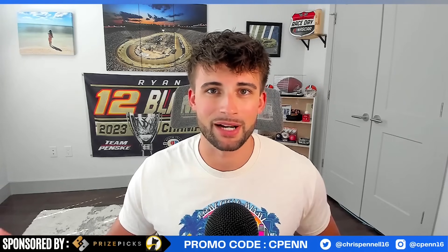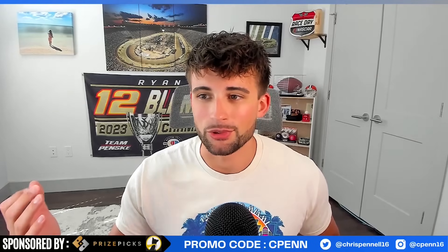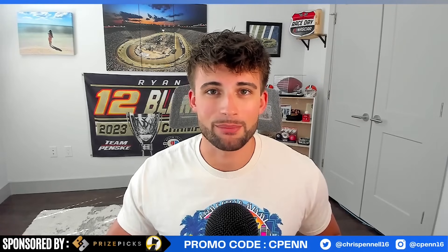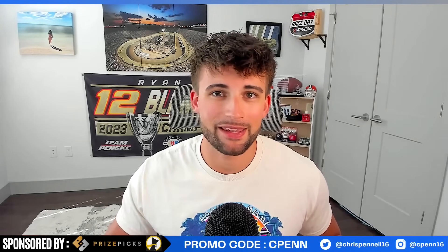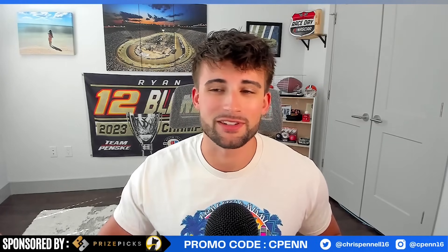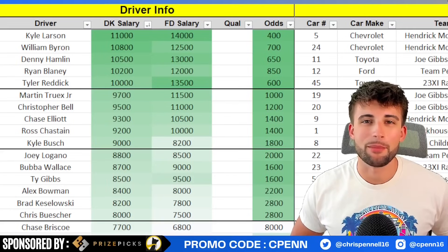We already saw Kyle Larson be an absolute dominator at Las Vegas earlier in the season. Denny Hamlin was also very good even though he qualified poorly. William Byron, had it not been for the trash bag issue, had one of the fastest cars. Tyler Reddick almost contended for the win - same names once again even though it's a new year.